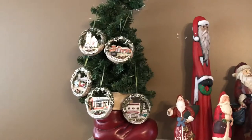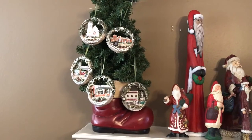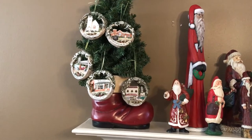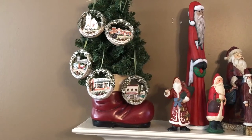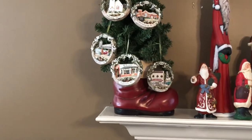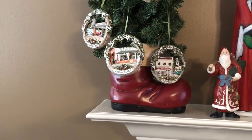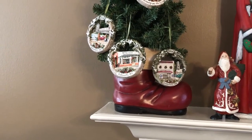Right here is an antique Christmas tree boot. This was my grandmother's — she loved to decorate for fall and for Christmas. When she passed away, this was one of the things that I inherited from her, and I just love it. It reminds me of her, so I like to display it.